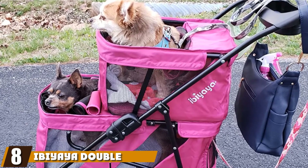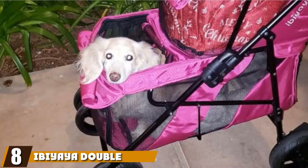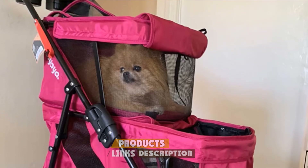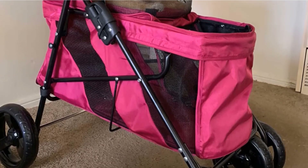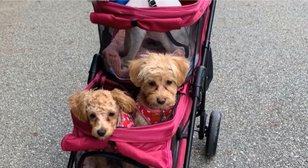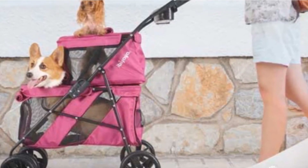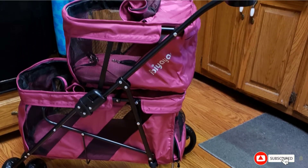The number eight position is held by the IBEA Double Decker Bus Dog and Cat Stroller. For two pets that don't get along or need to travel separately, this double-level stroller has a slim profile. Note that the upper basket should only carry pets under 13 pounds, so it's really best for smaller dogs. Each level has a zippered compartment with a mesh ventilation screen and a roll-up curtain, so you can adjust how much privacy your pet has as they travel. The handle features cup holders, and the lower level also has a storage pocket.